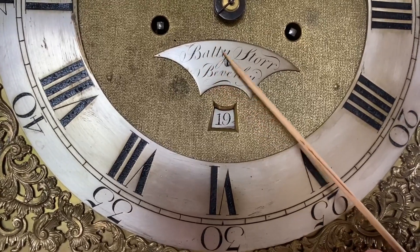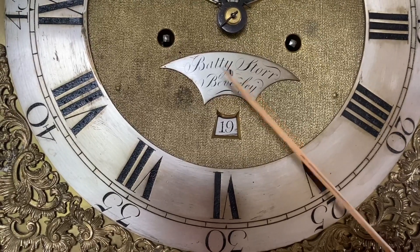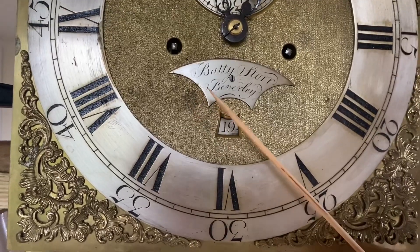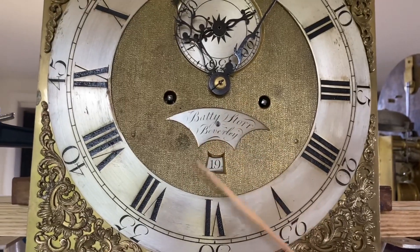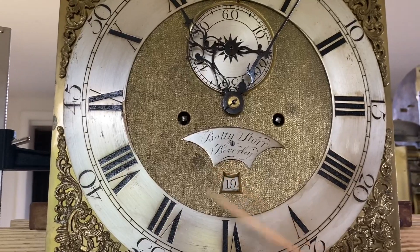This is a case in point — a non-existent maker. Batty Star was just a name. They put a name on the clock and put it in their showroom. Maybe they had 22 different clocks with 22 different names, and maybe that was a catchy name in 1723 or whenever this clock was made. But this clock dates to the 1770s — there's no doubt.